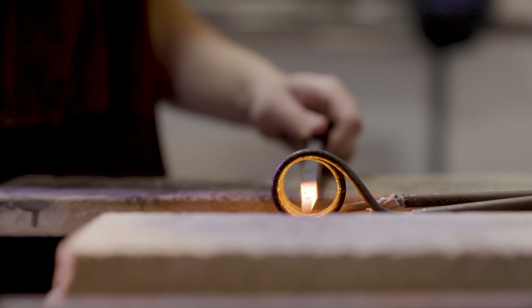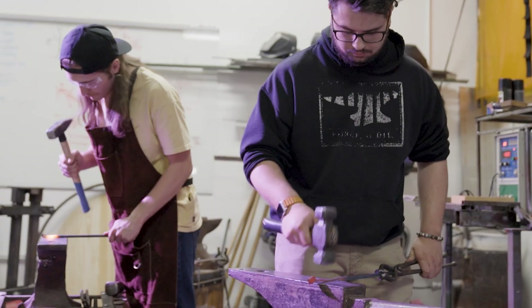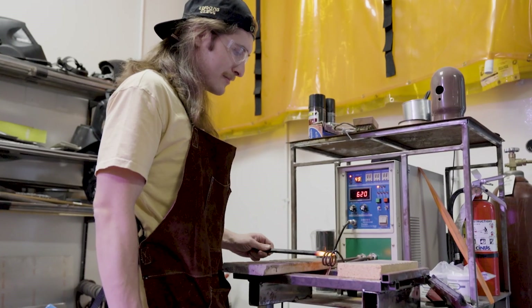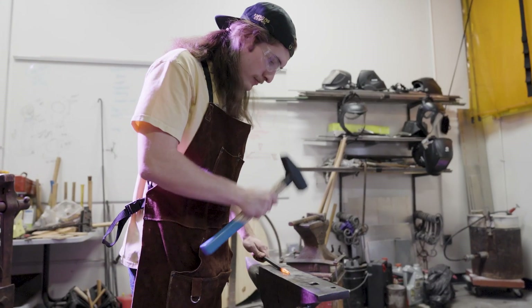This is the blacksmithing club. In class we learned about material science — what is hardening, how to harden — but here you get practical experience. I love GCU for a lot of reasons. I really liked that when I came here, I was not just a number. Here at GCU, I know my professors and they know me.